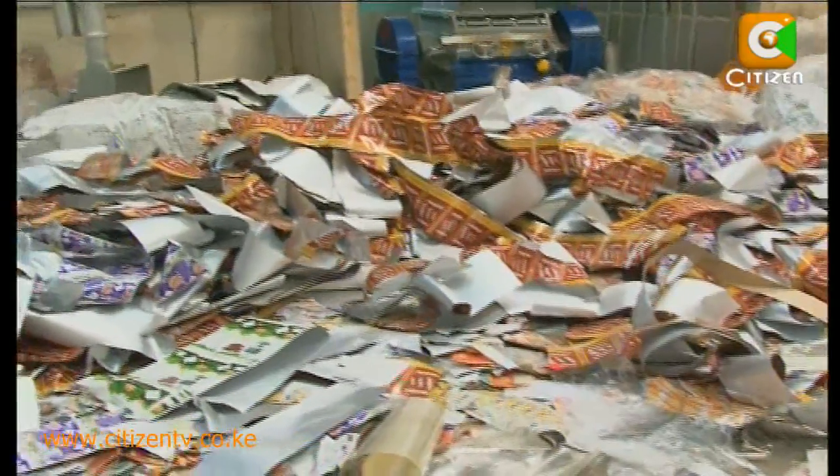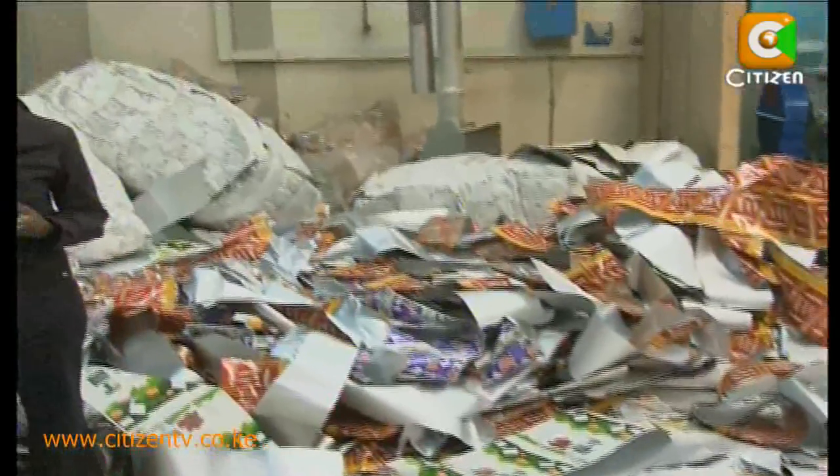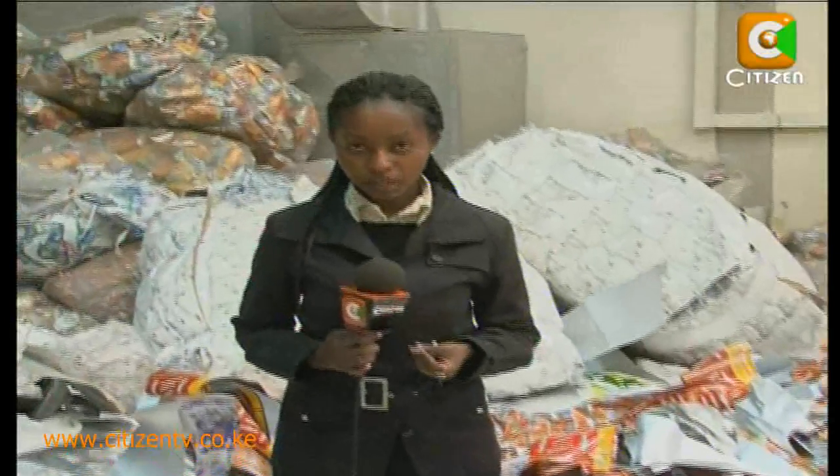Management of solid waste from our homes and from factories has for a long time been a challenge. However, such an investment in the protection and conservation of the environment is a clear indication that the waste we produce shouldn't be such a waste.